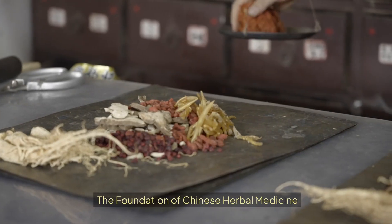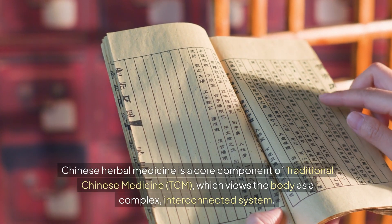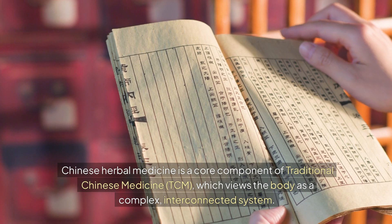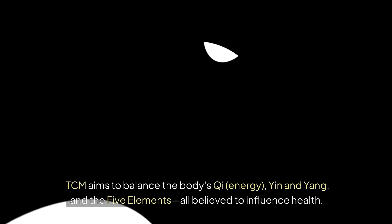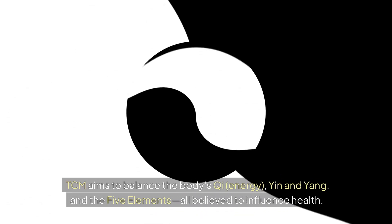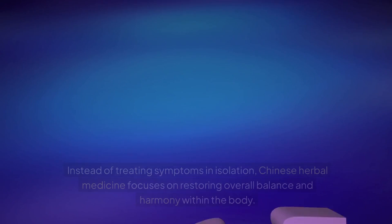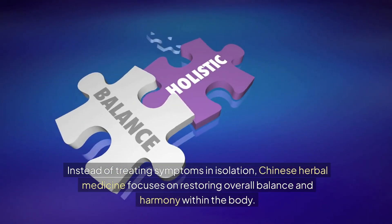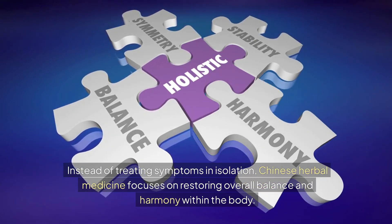The Foundation of Chinese Herbal Medicine. Chinese herbal medicine is a core component of traditional Chinese medicine, TCM, which views the body as a complex, interconnected system. TCM aims to balance the body's qi (energy), yin and yang, and the five elements, all believed to influence health. Instead of treating symptoms in isolation, Chinese herbal medicine focuses on restoring overall balance and harmony within the body.